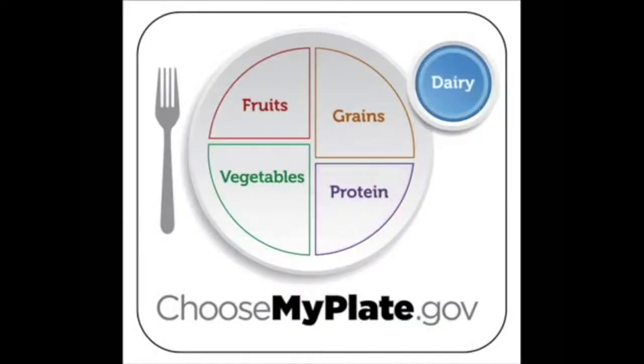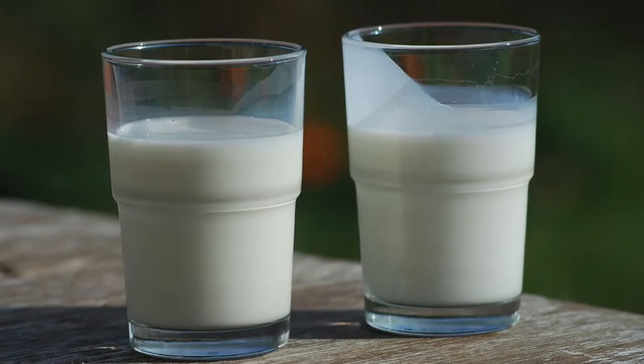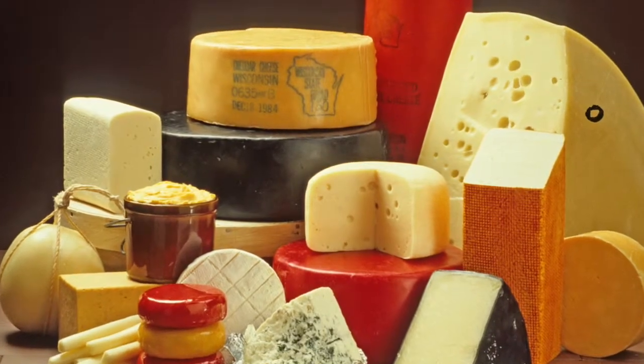Finally, we have our dairy. Choose dairy that is low-fat or fat-free. That will give you the calcium that you need without the unnecessary fat or calories.